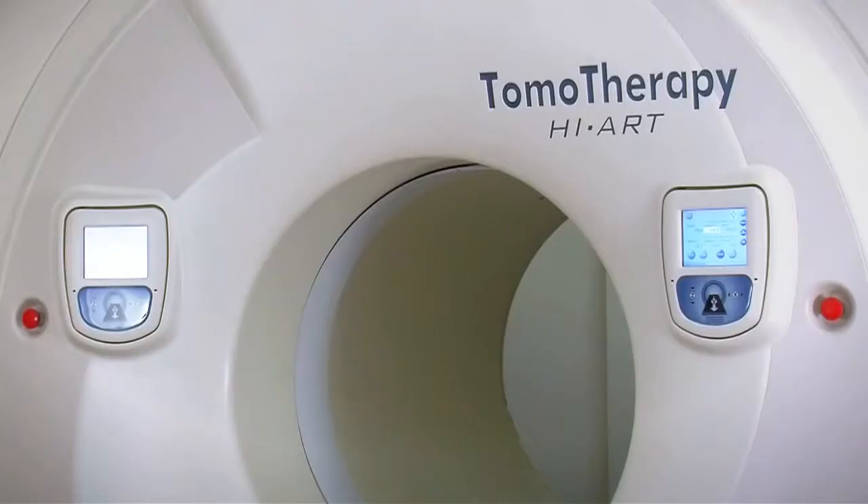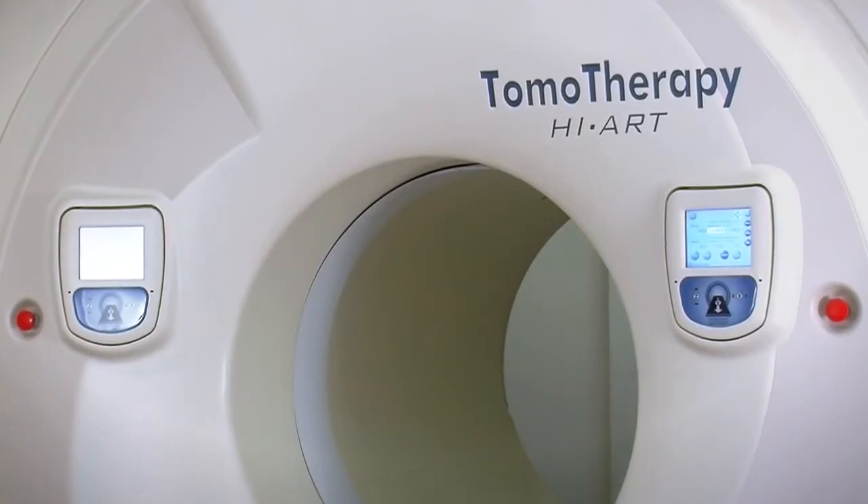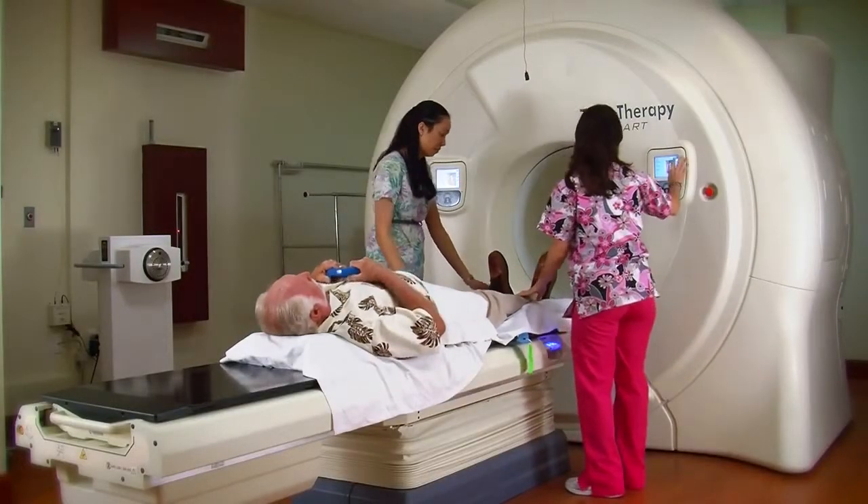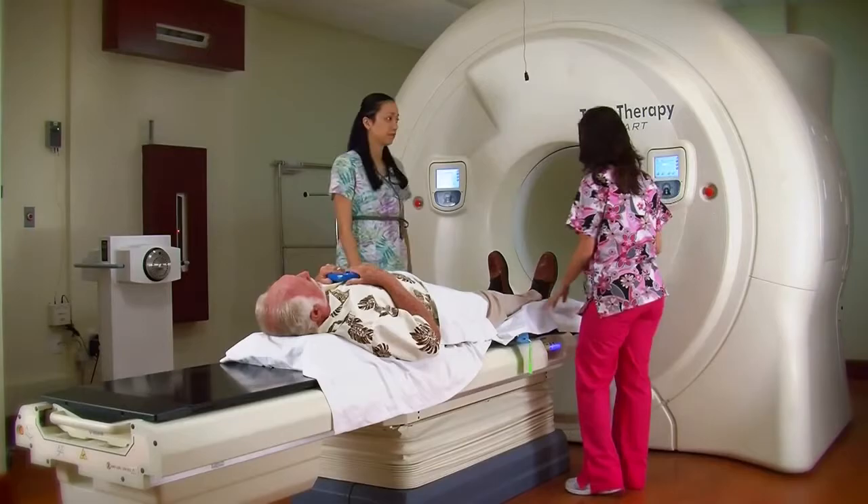We installed tomotherapy when we opened the center about two and a half years ago. My name is Daniel Landis, I'm a radiation oncologist at the Swedish Cancer Institute. We've been using tomotherapy for about six months and we've treated about 125 patients so far.